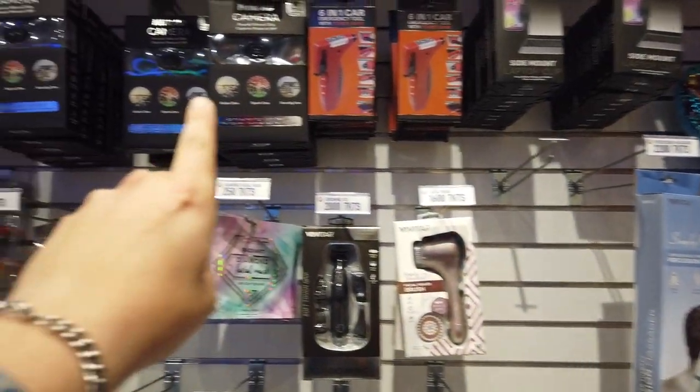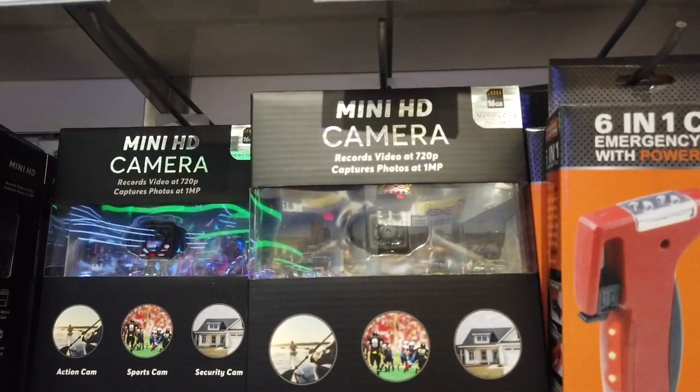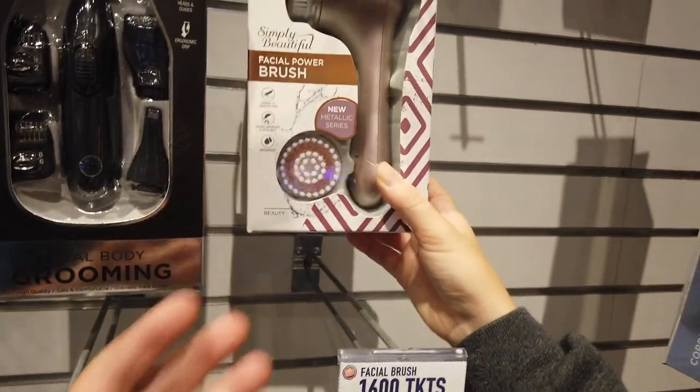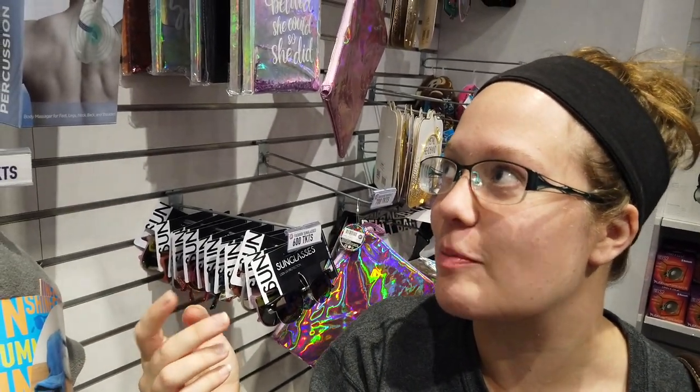This little mini HD camera right here — I'm tempted to get that. That's new. There's also a facial power brush. What you do is put your face wash on it and it spins, so it gets into your pores a little bit better. I feel kind of iffy getting it from just anywhere, though.